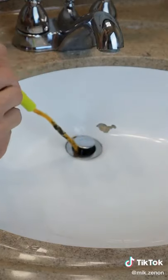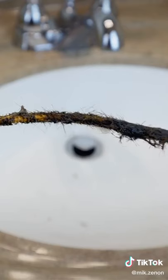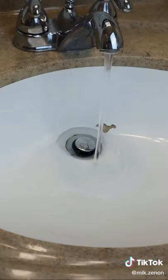Here's what I got the first time down. My sink is now back to normal again. Now, is this something you need or don't need?